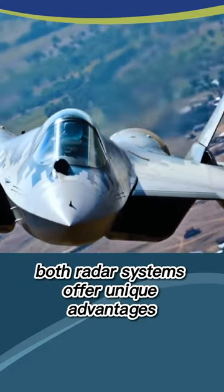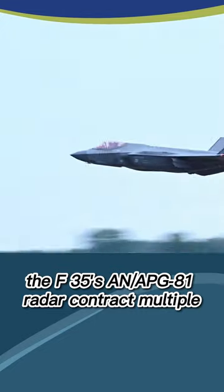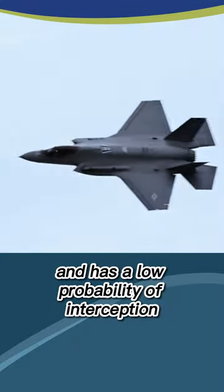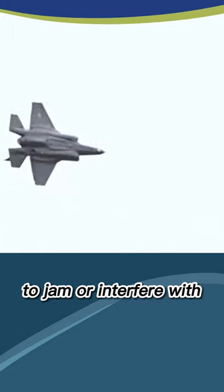Both radar systems offer unique advantages. The F-35's AN/APG-81 radar can track multiple targets simultaneously and has a low probability of interception, making it difficult for enemy forces to jam or interfere with.